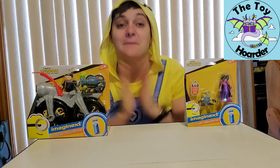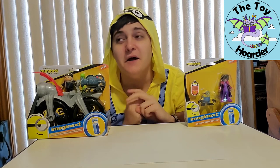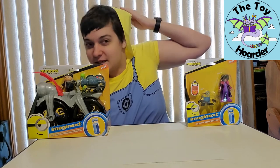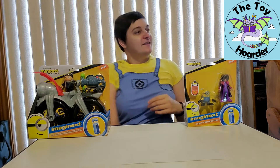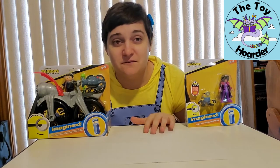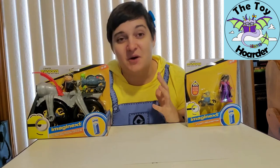Hi, it's Elizabeth from the Toy Hoarder. Today I am back with more Minions Rise of Gru toys. These are from the second Minions movie, which is — I don't even know what number in the Despicable Me movies. I think there's three Despicable Me movies and then the two Minion ones, so maybe number five. We've got so many movies from this world, but I kind of appreciate all of them.